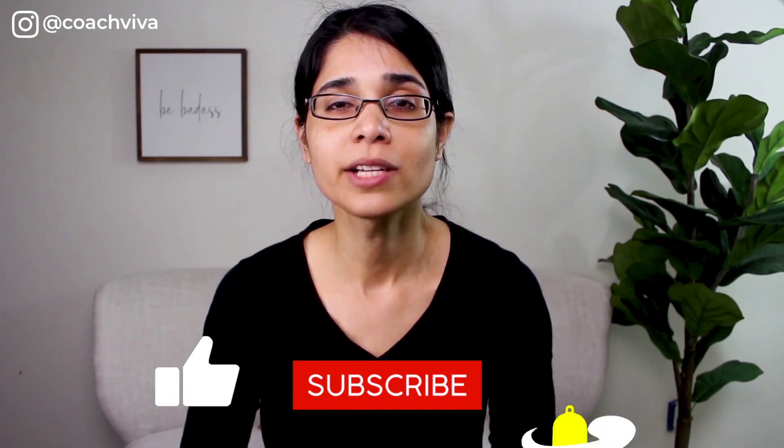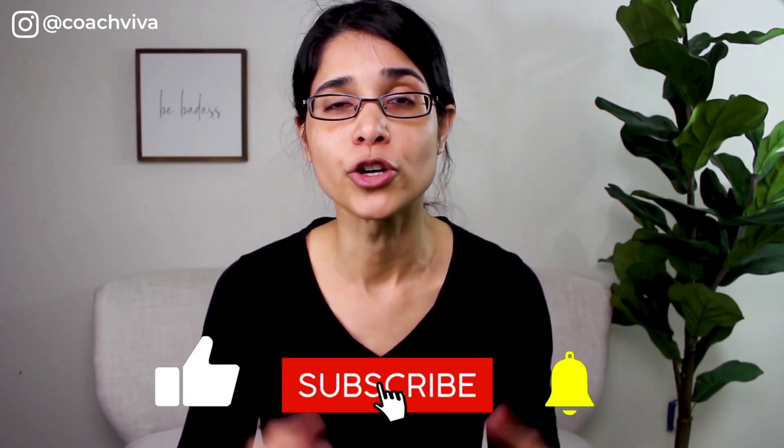Hi, I'm Richa, weight loss coach at coachvivo.com. If you're an analytical thinker trying to lose weight, subscribe and hit the bell icon for new science-backed and practical videos every week. A few spots have opened up for the free one-to-one consultation call for my Badass Body Boss program, so stick around until the end for the announcement on that. Now let's get started.